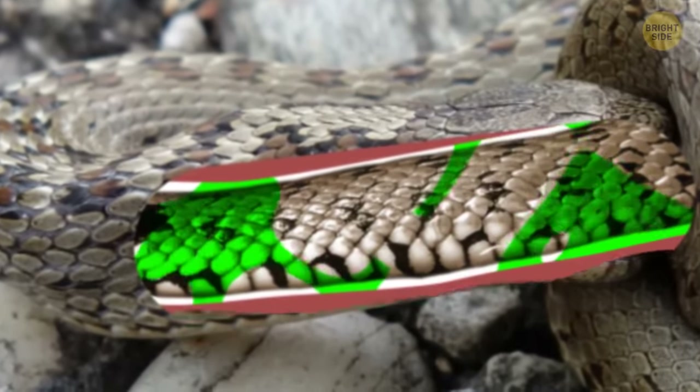Sloths can hold their breath longer than dolphins — incredible, but true. They slow their heart rate so much they can stay under the surface for up to 40 minutes. Unlike fish, dolphins and whales are aquatic mammals, which means they can't breathe underwater — they have lungs and breathe air through a blowhole, holding their breath until they come up for air. Dolphins can stay under water for 10 minutes, a sperm whale can hold its breath for 90 minutes, while an elephant seal holds the record among aquatic mammals and can stay under water for 2 hours without coming up.